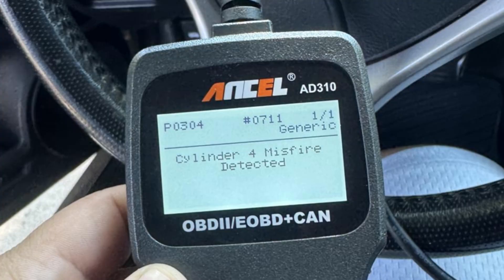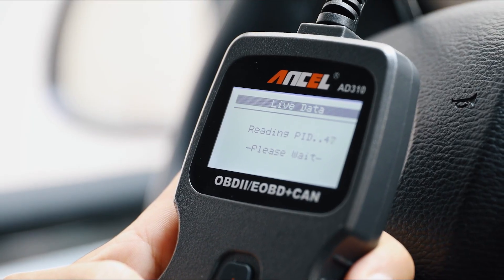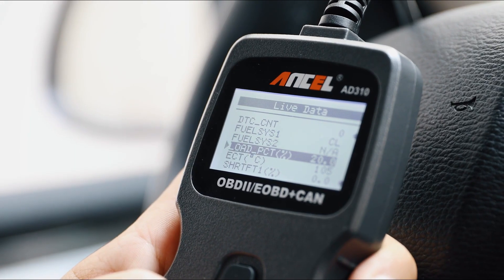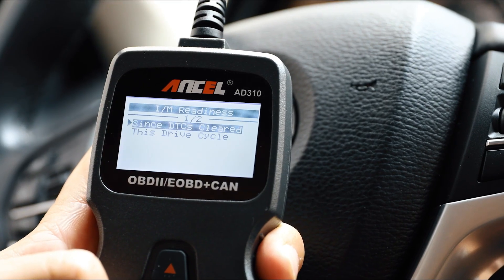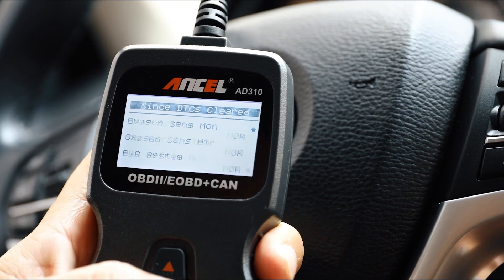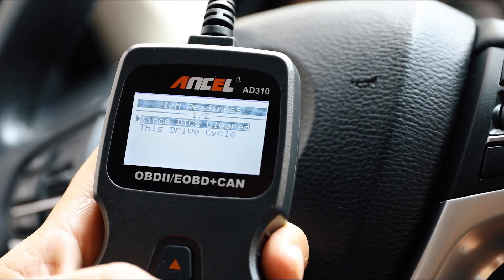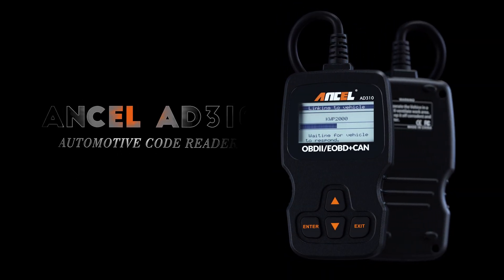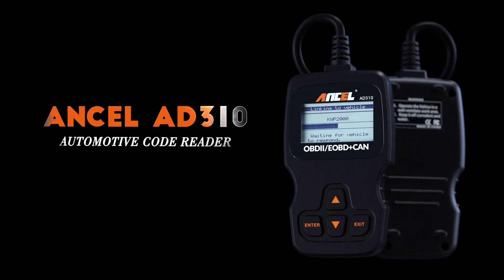Another standout feature is its user-friendly display and design. The bright 2.4-inch color screen provides clear readings, and the redesigned interface makes it simple to navigate without needing a manual. It powers directly from your car's OBD-II port, so there is no need for batteries or charging. This design not only makes it convenient, but also ensures it's always ready when you need it most.